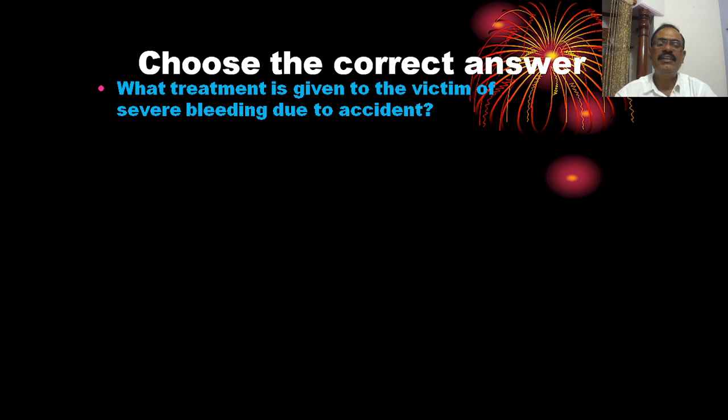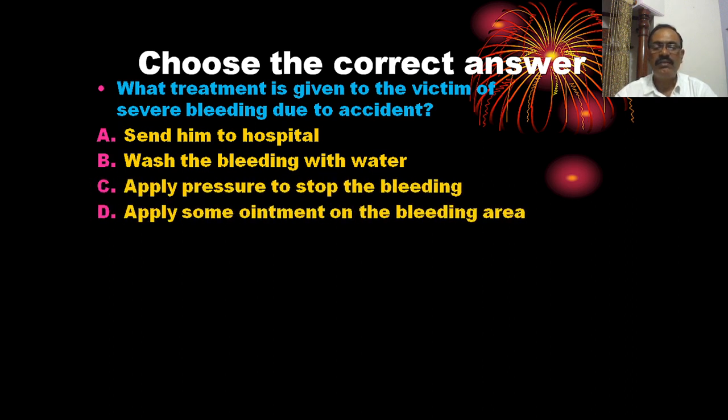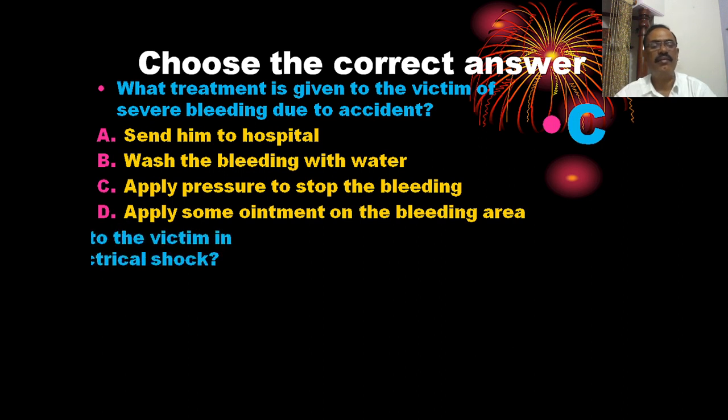What treatment is given to a victim with severe bleeding? The options are: send them to hospital, wash the bleeding with water, apply pressure to stop the bleeding, and apply ointment on the bleeding area. The correct answer is C — apply pressure to stop the bleeding.